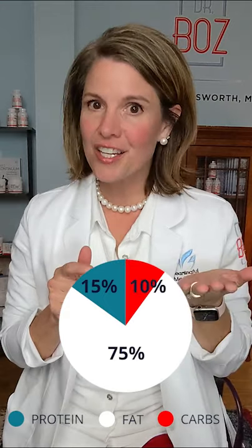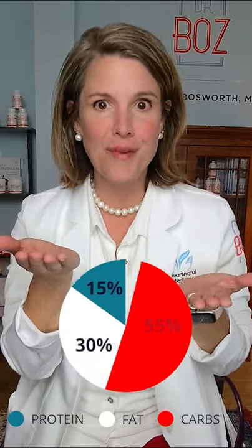When starting on the keto diet, the amount of fat freaks people out. Let's count fat grams in the ketogenic diet and compare it to the standard American diet.